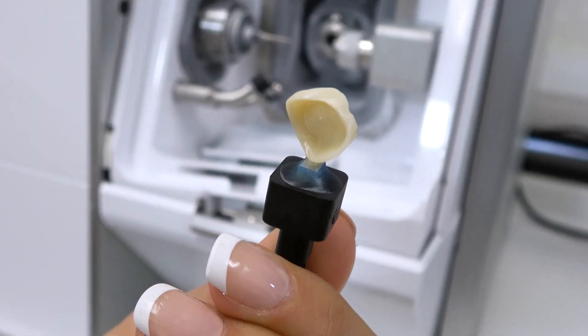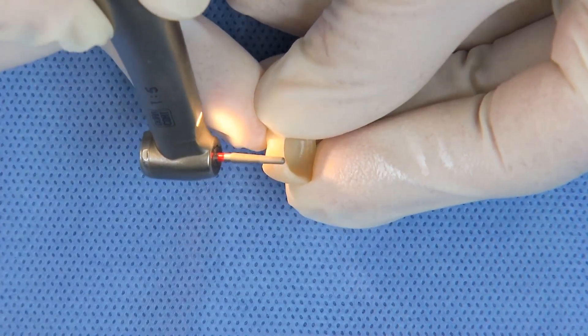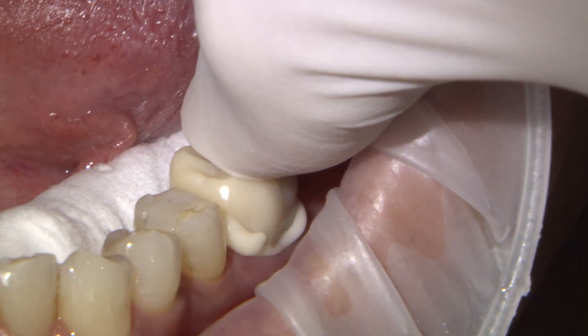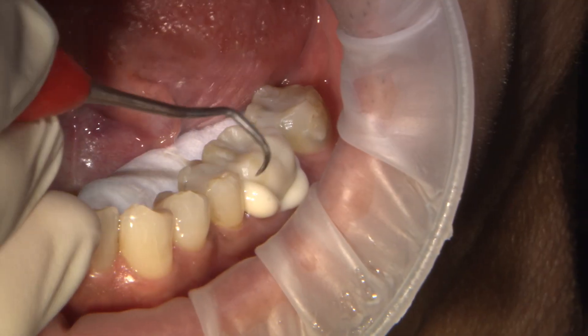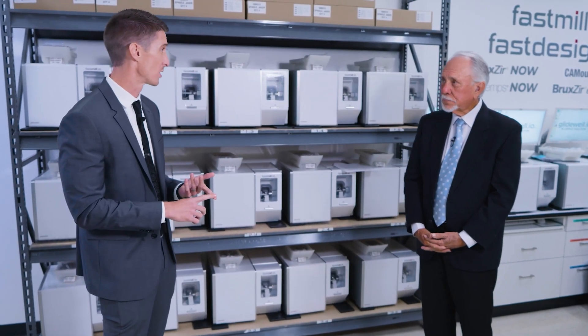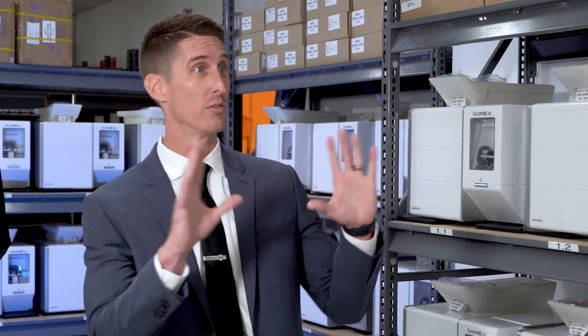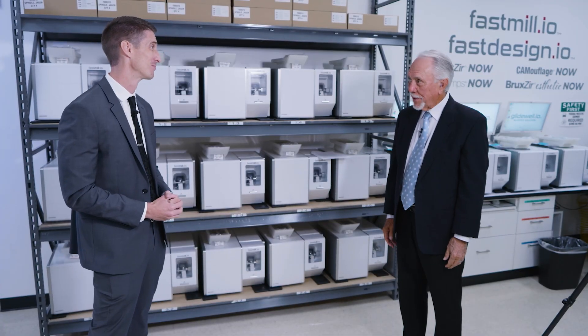And it's so easy to use. Once you're done, you simply break off the mandrel, easily polish away the remaining sprue, and place the crown with no post-processing that's typically required in other systems. When you buy the fast mill, you get all of the continuous improvements. For example, milling times are constantly improving, and it now only takes about 32 and a half minutes to mill a fully-sintered BruxZir Now crown, which by itself is amazing, but all of that together really sets the system apart. Thank you so much, Jonathan.